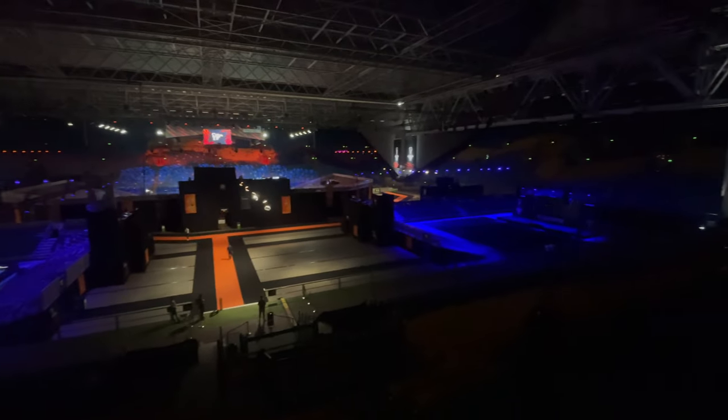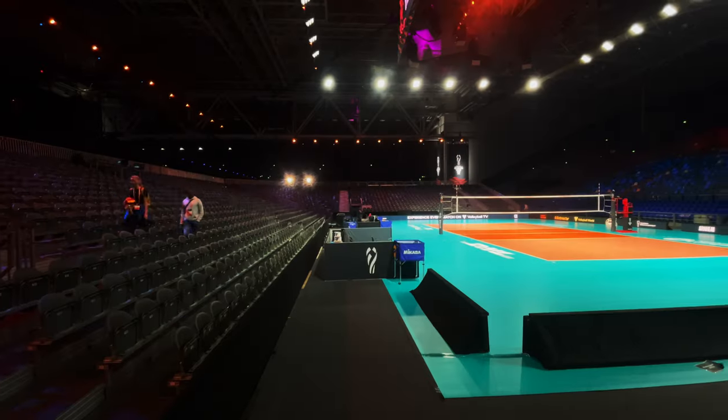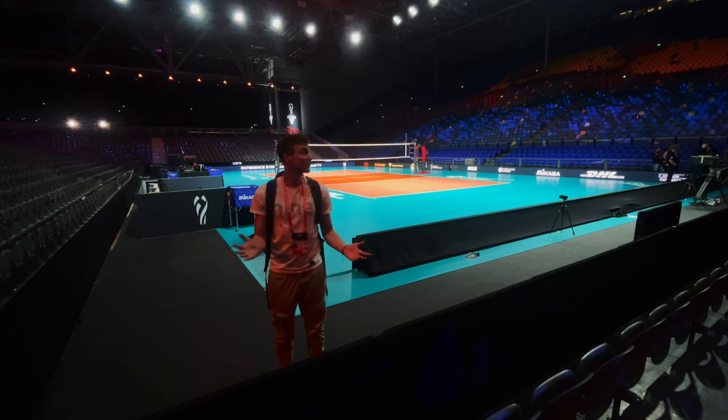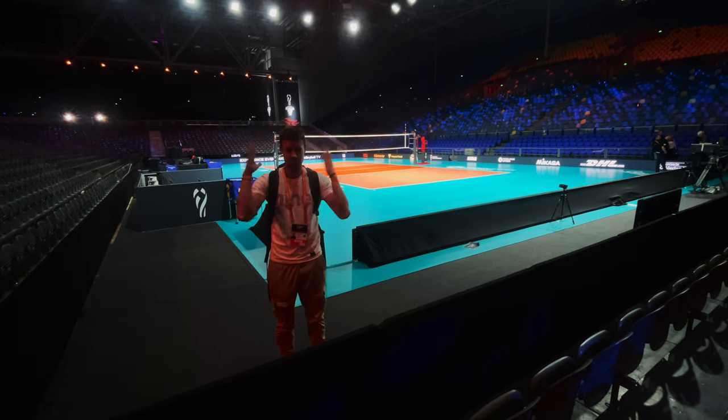We're inside the stadium. I'm gonna give you a quick sneak peek behind the scenes. Here we go! This is the main court. Quite cool to turn a football stadium into three volleyball stadiums. A super cool feature they have new during this world championships is they play live music during the matches — brings in some really cool energy.